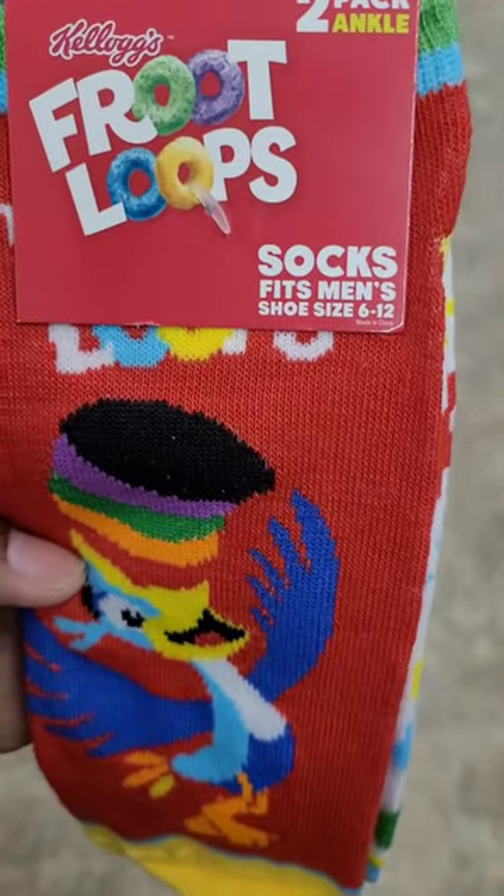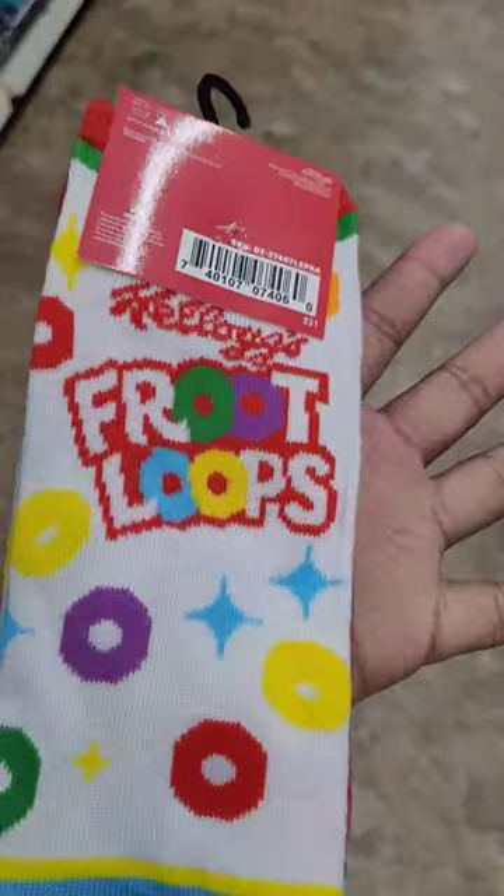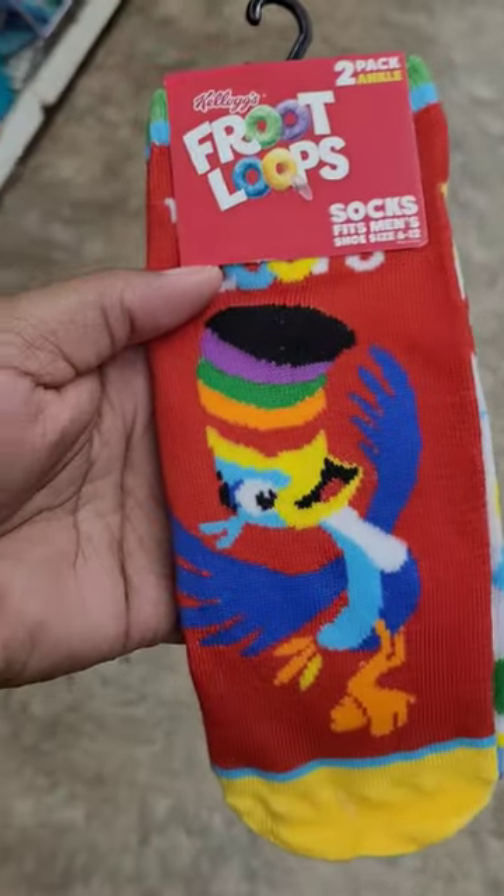So they got in some new men's socks, shoe size 6 to 12, two pack. This is the front — this is the Froot Loops, y'all. Aren't those cute? So they got those.